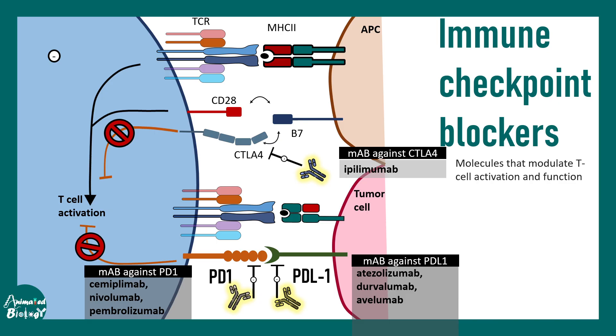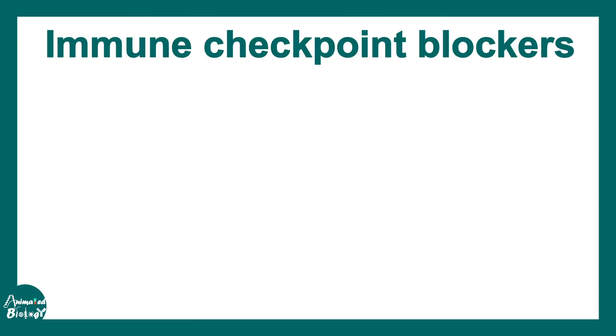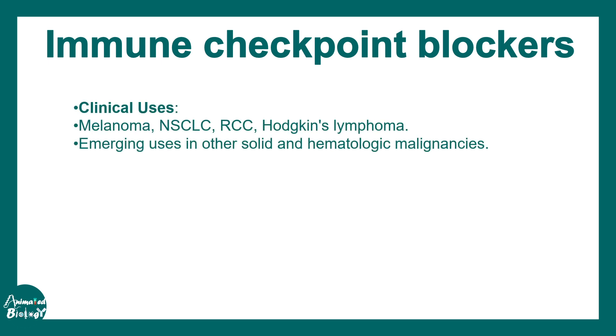In short, immune checkpoint blockers are molecules which modulate T cell activation and function. They ensure that cancer cells cannot stop T cells from functioning or attacking them, allowing cancer to be resolved. These are used in different contexts — for example, in melanoma and Hodgkin's lymphoma — and their potential to treat cancer is an emerging area in the scientific field.